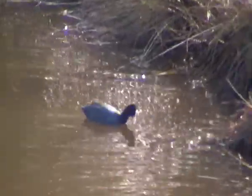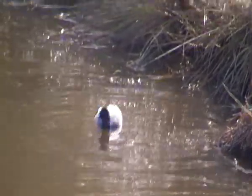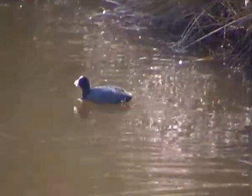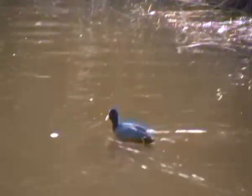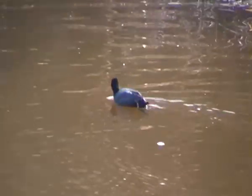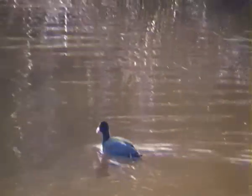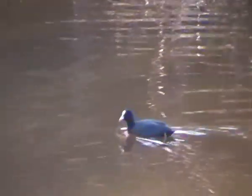This bird has a blackish-grey body with a black head, red eyes, yellowish legs and feet, and a white beak with a frontal shield on the front of its face. Looks like it's swimming further off now.